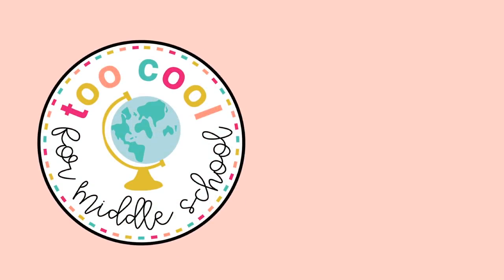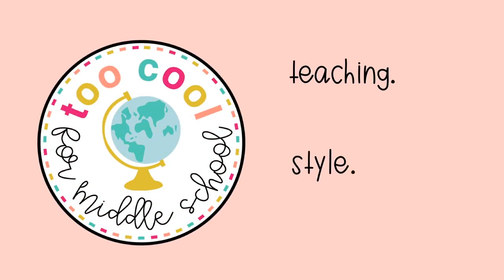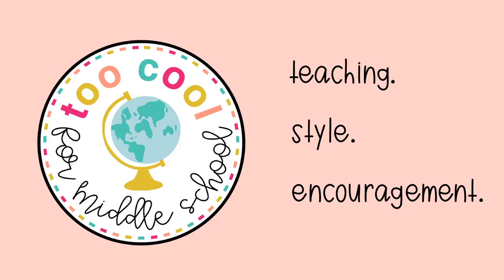If I had a hundred dollars. Hi guys, welcome back to Too Cool for Middle School. It is summer and I am loving it,